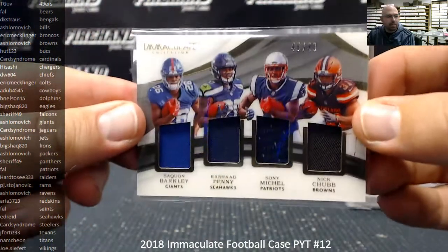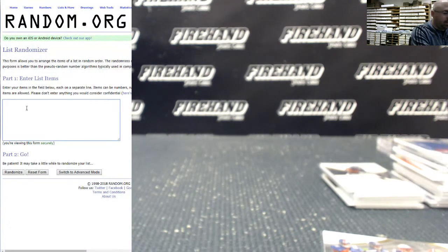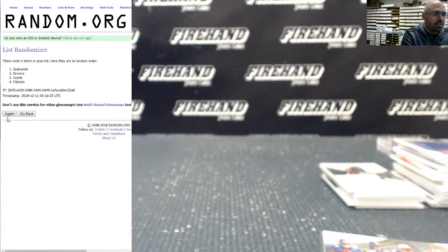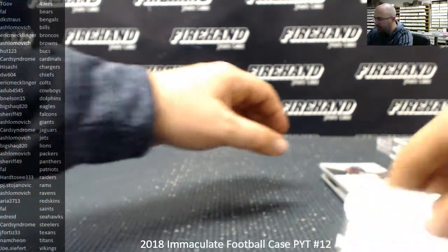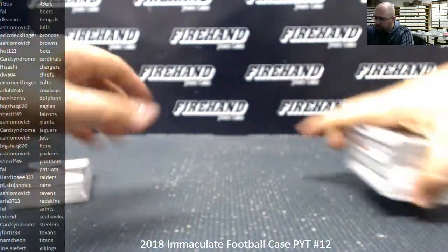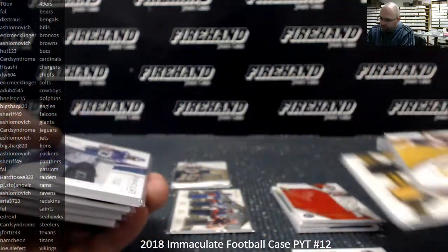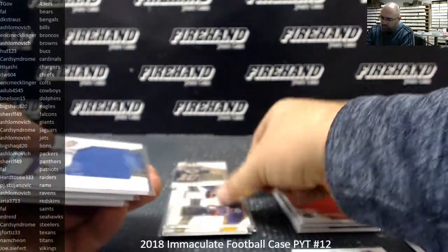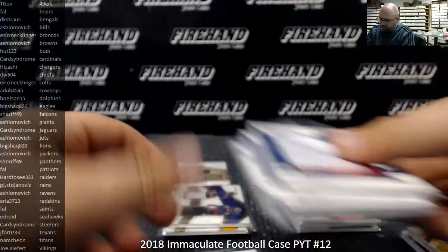We do have one card to random off. Giants, Seahawks, Patriots, Browns — Quad Relic. We'll do that random right now. Three times on draw; team at the top gets the Quad Relic. Good luck. One, two, three — New England Patriots. Patriots are owned by Frank. Now I can start to set up a recap for you guys. We'll be right back.